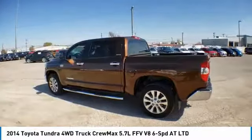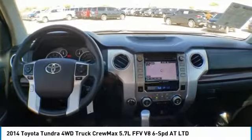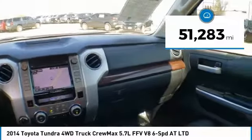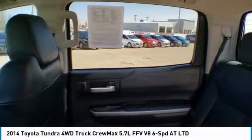With a towing capacity of up to 10,000-plus pounds and a payload capacity of over 2,000 pounds, the Tundra is the perfect mix of power and efficiency. This vehicle has less than 55,000 miles. Take this vehicle for a spin and see why so many shoppers are now proud owners.